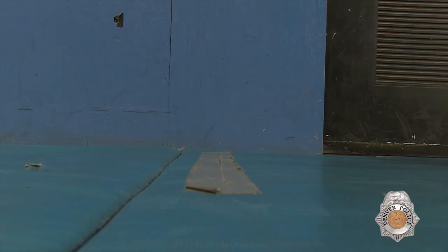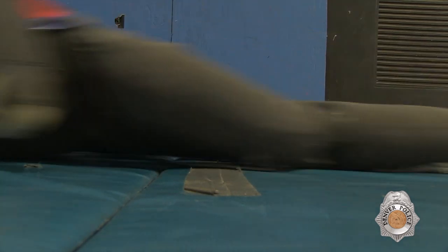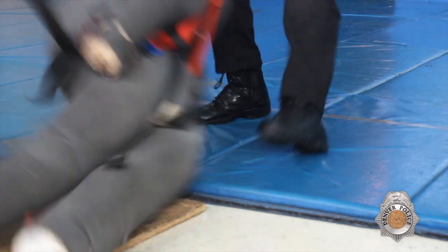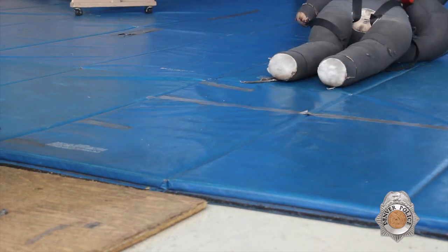When you grab the dummy, use your leg strength to pull it. If you lose grip of the dummy, grab it again and keep dragging it until you cross the line. Again, you must have the entire body of the dummy across the line.